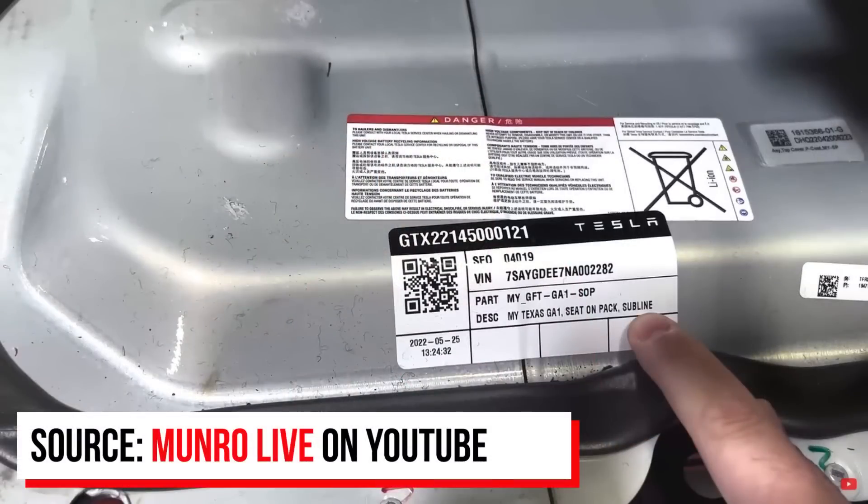I just want to comment on this close-up shot of the battery pack label. Note that this Model Y being torn down — the VIN number shows it's the 2,282nd Model Y produced at the Giga Texas facility. This label also shows the date of May 25th, 2022 on this battery pack.